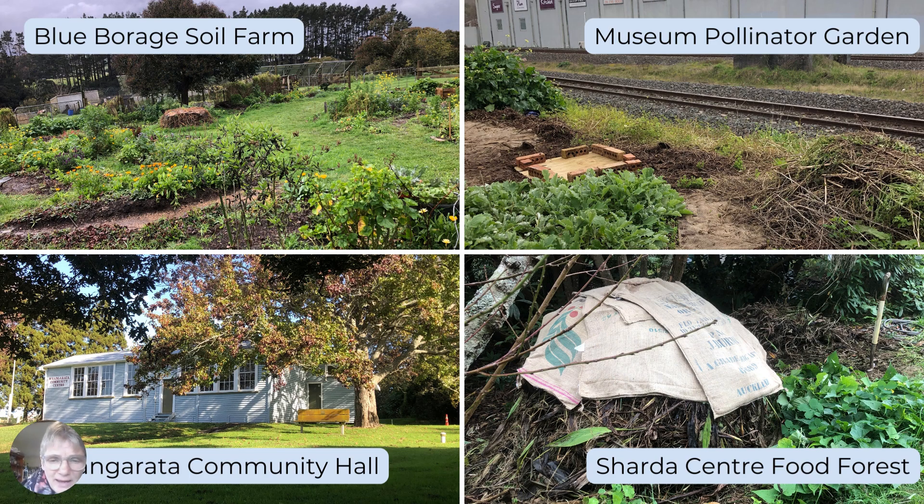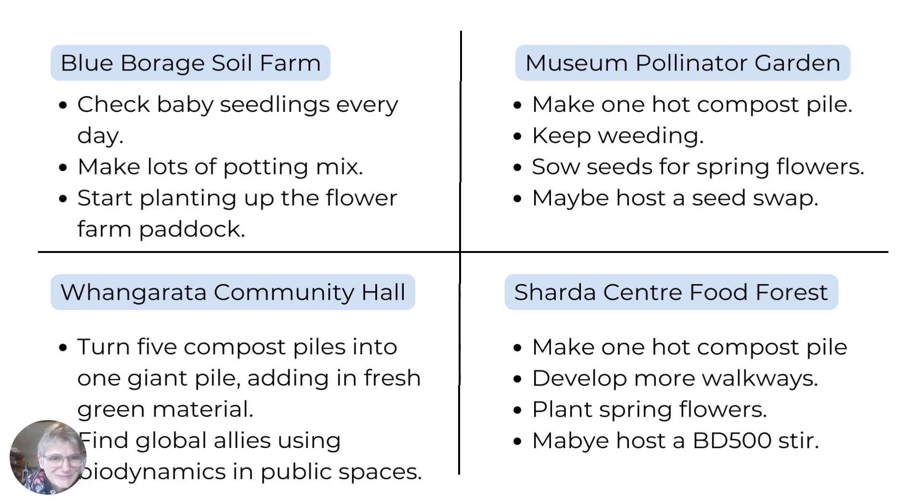I would love some help with the Community Hall compost. And then Sharda Centre Food Forest is compost — so much of my work is compost. At the soil farm it has gotten warm enough that I need to check baby seedlings every single day and make lots and lots of potting mix. A new project is to start planting up what we're calling the flower farm — a paddock that until now we've called the new orchard extension. But Madene wants to fill it with dahlias and zinnias and it's going to be stunning. The museum pollinator garden is one hot compost pile, then sow some seeds. I might host a seed swap — head to my Humanitix event page for all upcoming workshops.